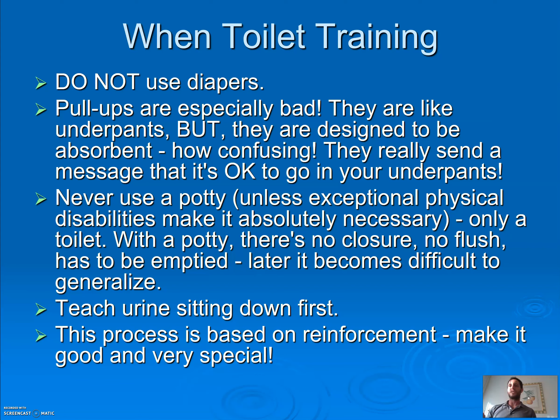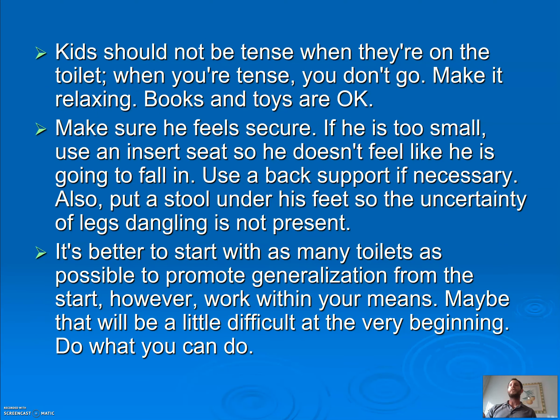For boys, we teach urination sitting down first. I know a lot of parents have a hard time with that, but we want to teach both sitting down, then teach urination standing up later. For moms, it might make it a little bit easier — it eliminates the whole accuracy issue. This process is based on reinforcement. Make toilet training really fun and special when we're successful. Kids should not be tense on the toilet — when you're tense, you don't go. Let them hold a book or a toy. Make sure they feel secure — you want their feet touching the ground.